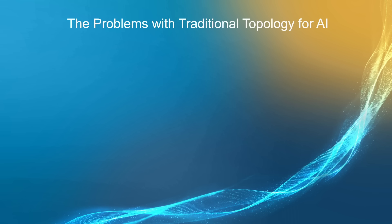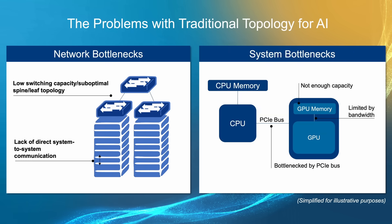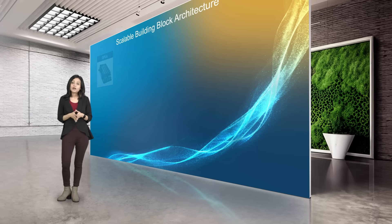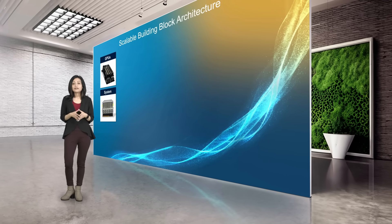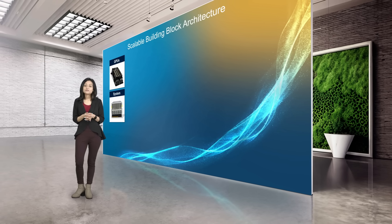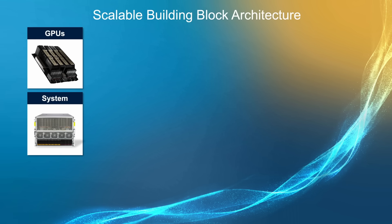I'm Mainaz Mahbub from Supermicro, here to share how we build the world's largest AI supercomputers for the age of generative AI. Training large language models requires a tremendous amount of compute infrastructure, in addition to overcoming bottlenecks such as power budget, GPU memory bandwidth, memory capacity, and networking. Starting at the system level, we have our 4U or 8U 8-GPU systems, each utilizing the highest-speed NVLink interconnect between GPUs and the highest-speed network card paired with every single GPU, enabling RDMA.